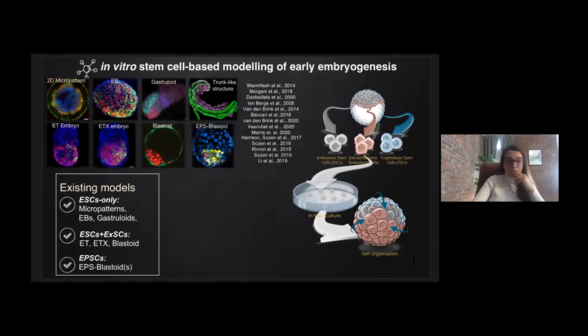In addition, several laboratories have derived extended potential stem cells that are reported to be able to generate extraembryonic tissues themselves, because they have an extended potential beyond pluripotent cells. In parallel with Juan Carlos Belmonte's lab, we showed that expanded potential cells can be used to generate blastoids. However, today I won't be discussing our blastoid model. These examples I just summarized are mainly using mouse stem cells to model mouse embryogenesis.